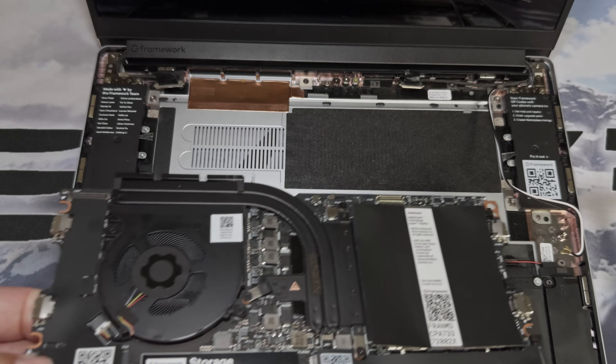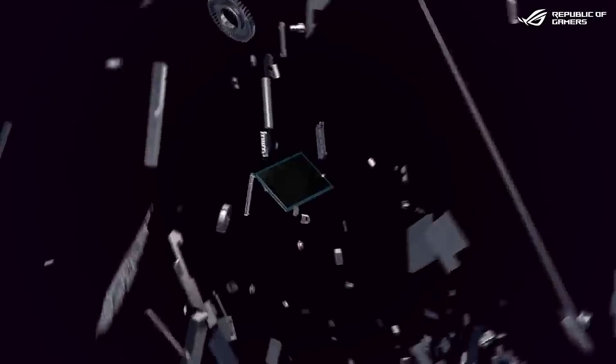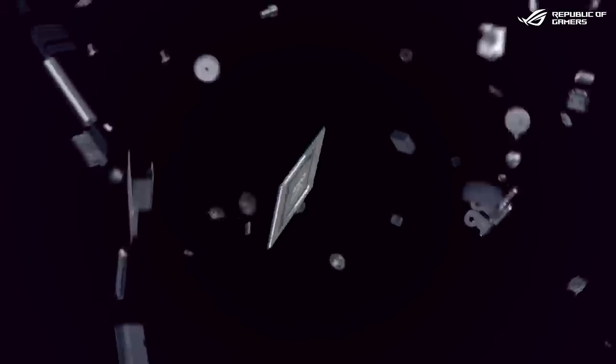But here's the kicker: Framework decided to amp it up with the AMD Ryzen 5 7640U and Ryzen 7 7840U, which are pretty much the same brains inside big gaming handhelds like the ASUS ROG Ally and Lenovo Legion Go. So with that added oomph from the RDNA3 integrated GPU, how does the Framework 13 stack up in the gaming world? That's what we're diving into today — breaking down the good, the not so good, and everything in between for the Framework 13's gaming chops.